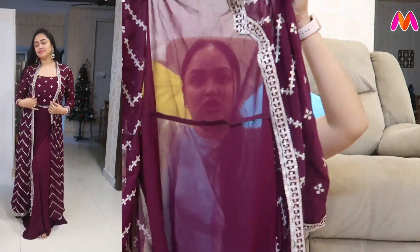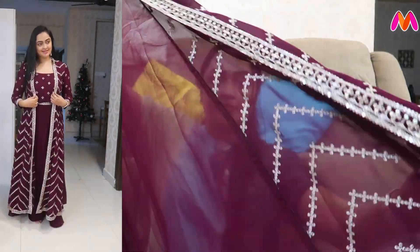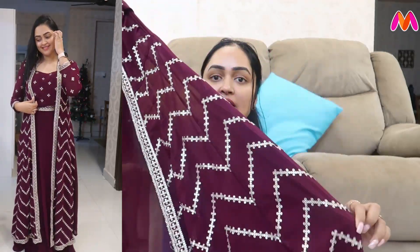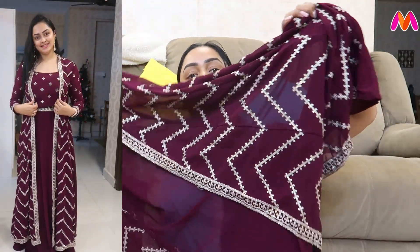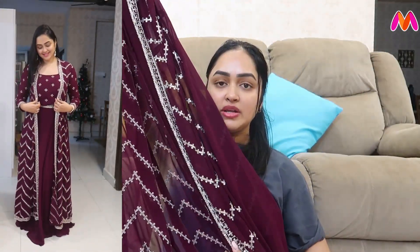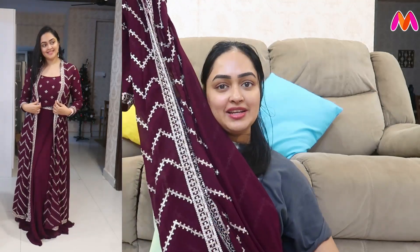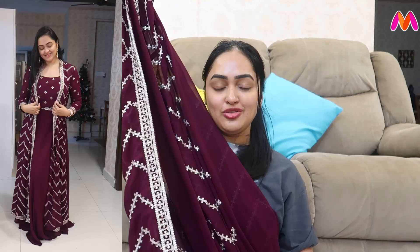This is a bit heavy. You can carry it in different ways. If you have a heavy look, you can carry it differently. You can also wear the jacket. This is a bit heavy-looking, but when you wear it to a wedding with a lot of style and highlight, it looks different. On to the next outfit.